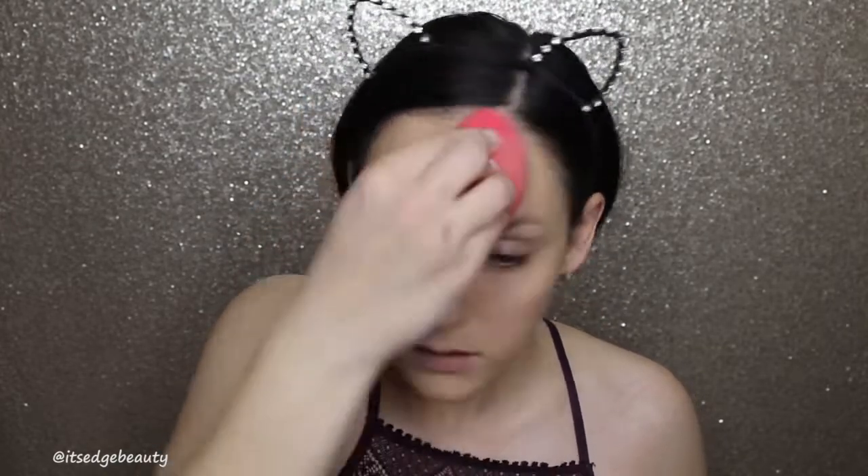With the beauty blender I feel like it kind of gets in there and soaks up the extra product. Okay, so that's one layer. I don't think it looks too bad actually — sinking a little bit into my pores, but that could be that primer. I'm just going to put another pump on the back of my hand.